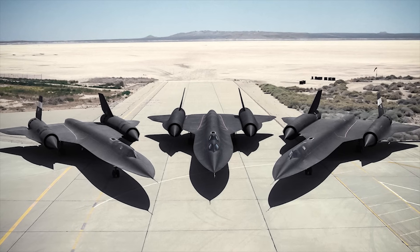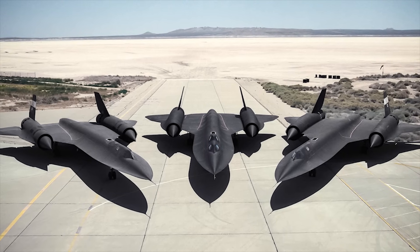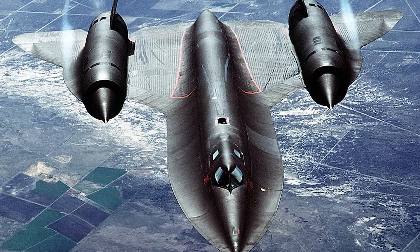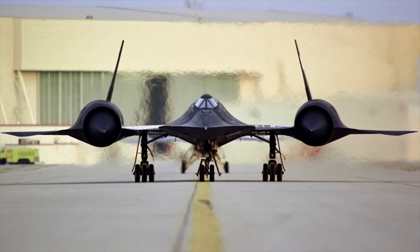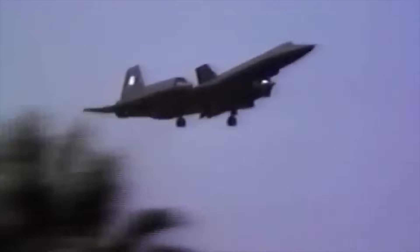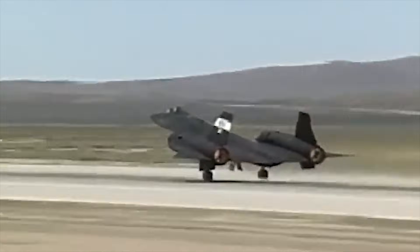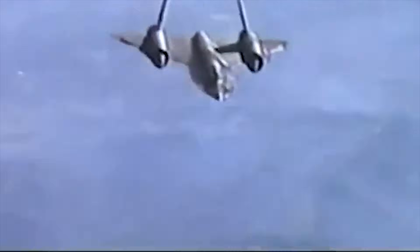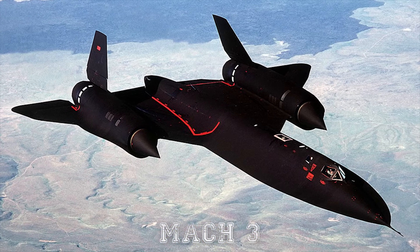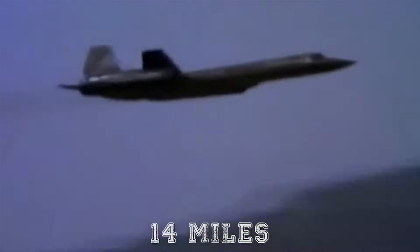Nicknamed Blackbird for its special overall color scheme that helped dissipate heat and absorb enemy radar emissions, this aircraft was flying three times the speed of sound in a severe thermal environment created due to air friction. The stealthy airframe was designed for a crew of two — a pilot and systems operator — with minimum drag, featuring a very slender fuselage and thin delta-platform wings blended into the fuselage by large chines that generated additional lift, prevented the pitching down of the nose at higher speeds, and provided additional volume for sensors and fuel. The airframe was built largely of titanium and stainless steel to deal with high temperatures at the SR-71's Mach 3 cruising speeds at heights of over 14 miles, or 21 kilometers.